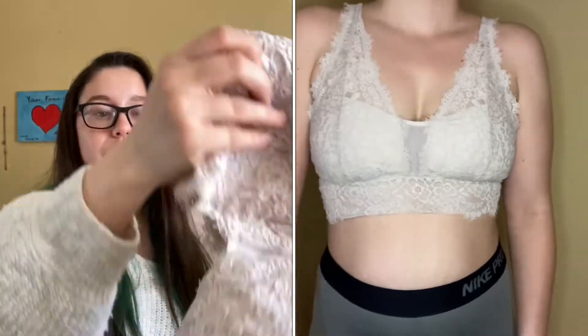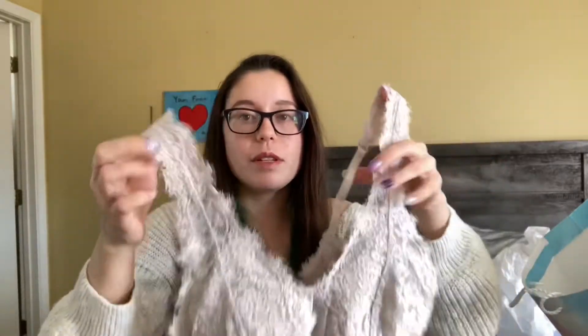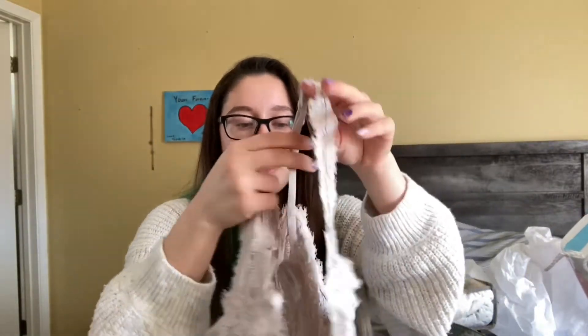In here my sister got me this super cute bralette, and with summer coming up I'm going to be wearing this a lot. It's like a tan cream color — I am so excited to wear this. I love the straps too, they're adjustable, and the padding isn't too thick, it's just really thin and nice.